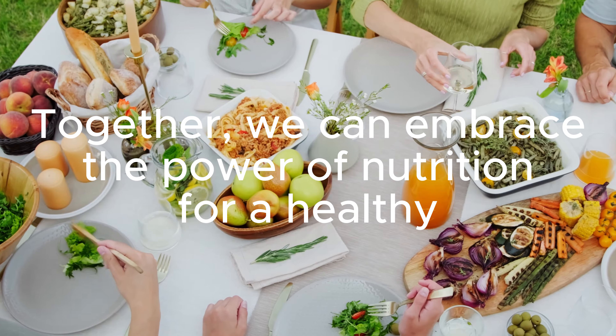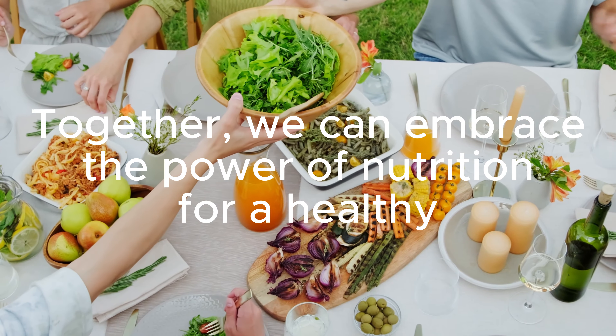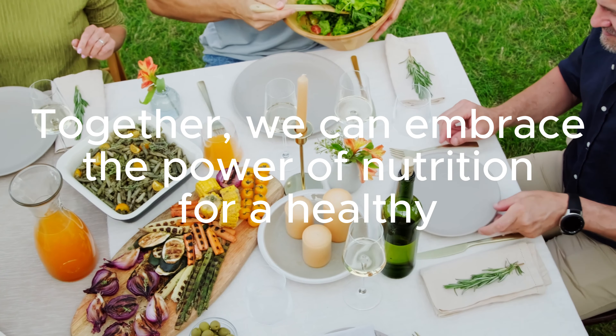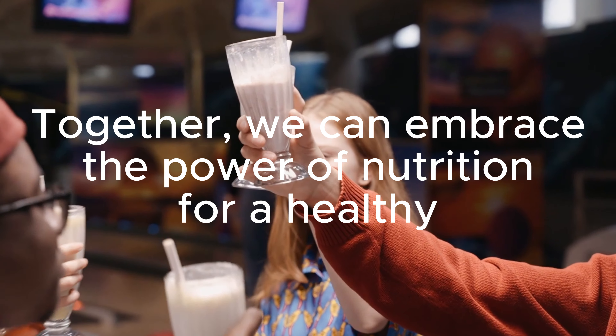Subscribe to our channel for more informative and visually captivating content that empowers you to make mindful choices for a healthier life. Let's take proactive steps toward kidney well-being and overall vitality — together we can embrace the power of nutrition for a healthy, happy life.